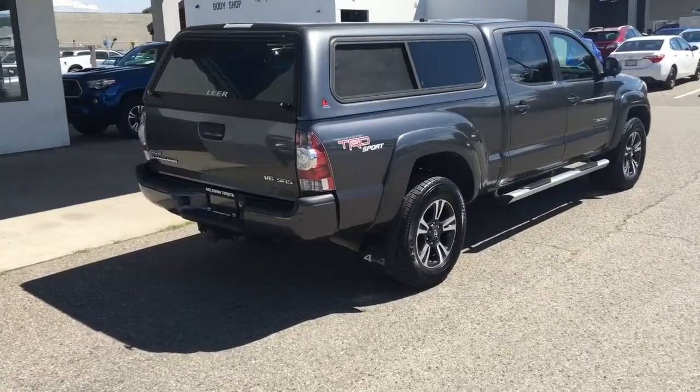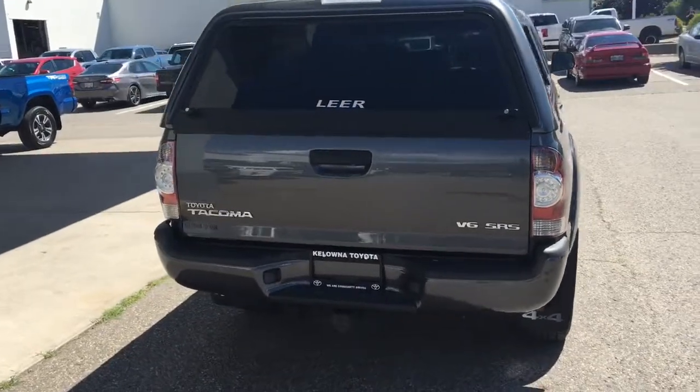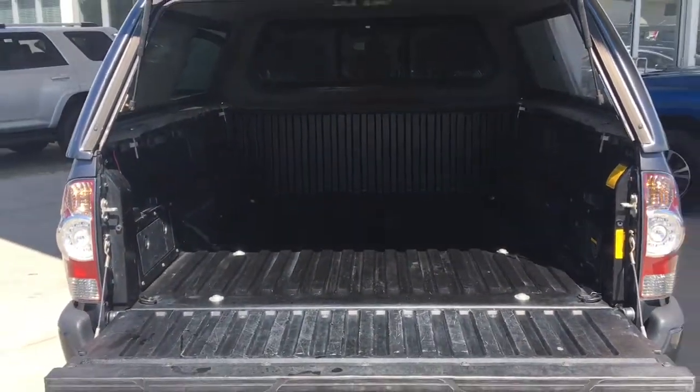Around back there's a tow package, color-matched bumper, mud guards, TRD Sport branding, LED taillights and a layer canopy. Dropping the tailgate reveals the pickup's bed is in great condition.